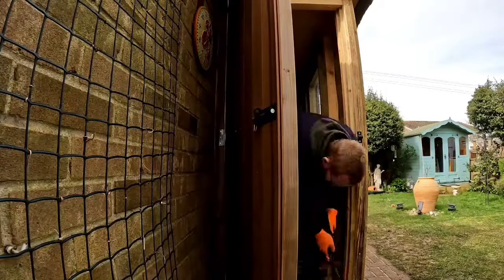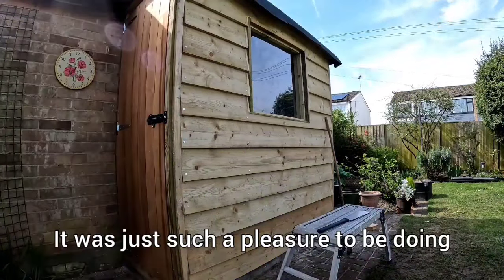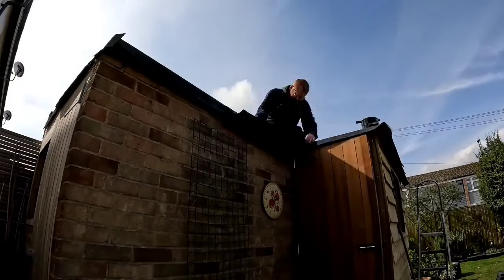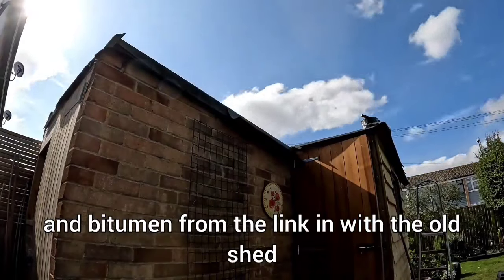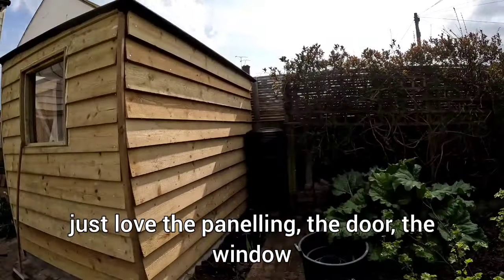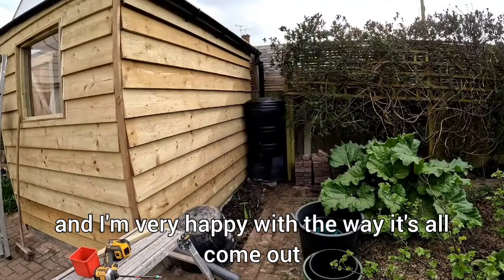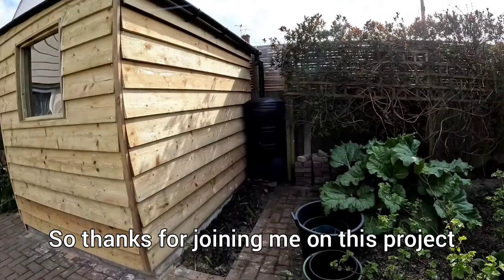One of my favorite parts was that block paving back there — it was just such a pleasure. We did the shed felt down with tacks, the panelling linking in with the old shed in another part. I just love the panelling, the door, the window, and the guttering was nice and satisfying, and I'm very happy with the way it's all come out.